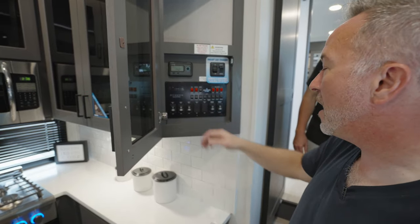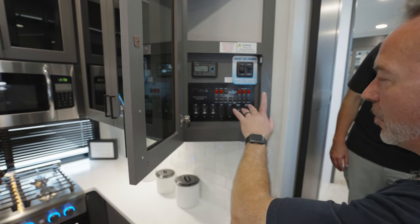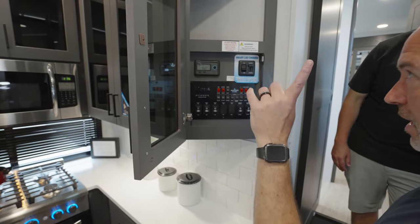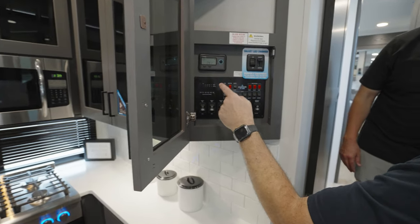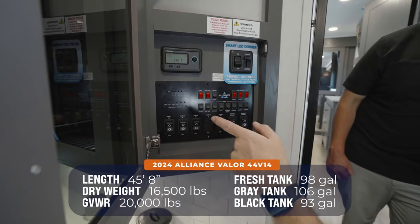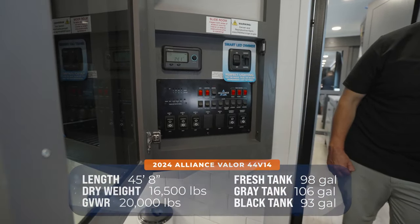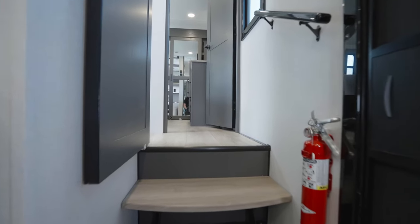I get to check all my tanks and the slides, the awnings — the whole nine. We got double awnings, 21 feet and 12 feet. The tanks are 98 fresh, 106 gray, 93 black. That's great tank space. Barn door. All right, let's head upstairs and check out the master.